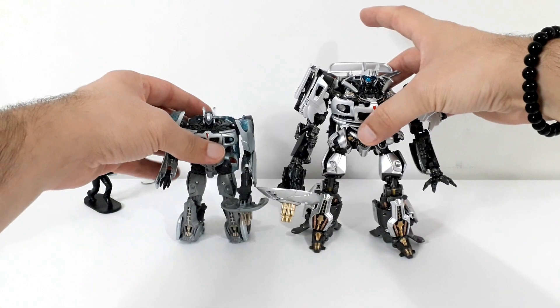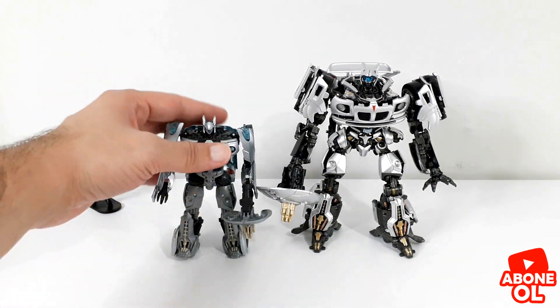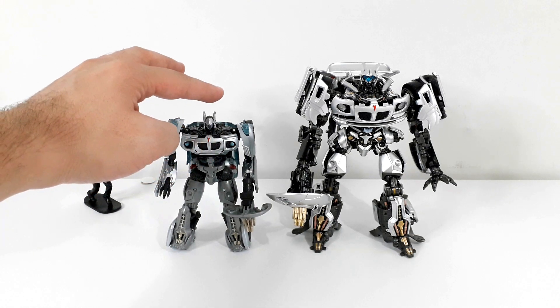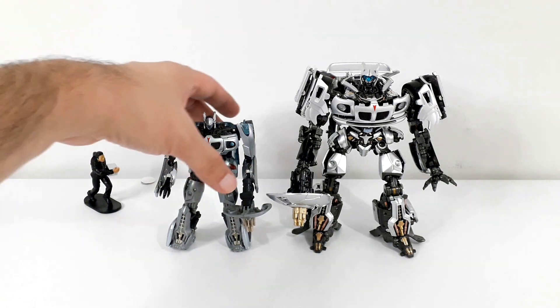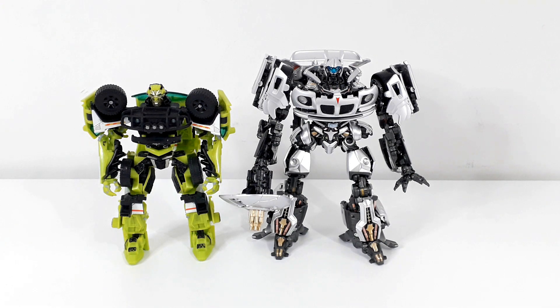Bu enteresan pozlamanın ardından şimdi figürümüzü diğer figürlerle karşılaştıralım; boy karşılaştırmasına bakalım. Öncelikle stüdyo serisi Jazz ile birlikte yan yana koyduğunuzda bu şekilde bir duruş ortaya çıkıyor. Deluxe sınıfı bir figür olarak karşımıza çıkan stüdyo serisi Jazz oldukça küçük bir yapıda; ama detaylarıyla görüntüsüyle şık ve tatlı bir figür. Scale açısından bana göre üreticilerin sınıfta kaldığı bir figür; en azından bir santim daha yüksek olsaydı daha başarılı bir scale görüntüsü ortaya çıkabilirdik. Deluxe sınıfı içerisindeki figürler arasında da ciddi bir uyuşmazlık olduğunu düşünüyorum. Yanına deluxe sınıfı Ratchet ile birlikte masterpiece Jazz böyle bir scale görüntüsü veriyor.